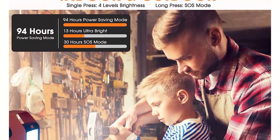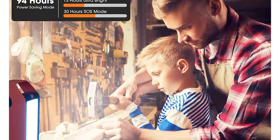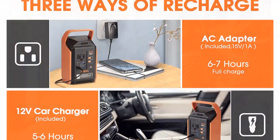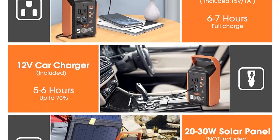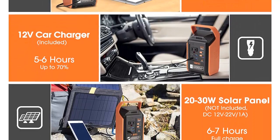Flashlights for camping: the LED flashlight of the power supply provides four different levels of brightness including SOS mode. Camping lights can last up to 94 hours, 13 hours, and 30 hours in power-saving, super bright, and SOS modes respectively. Perfectly suited for outdoor adventures, hiking, fishing, power outage, emergency situations, truck bed tent, reading, etc.